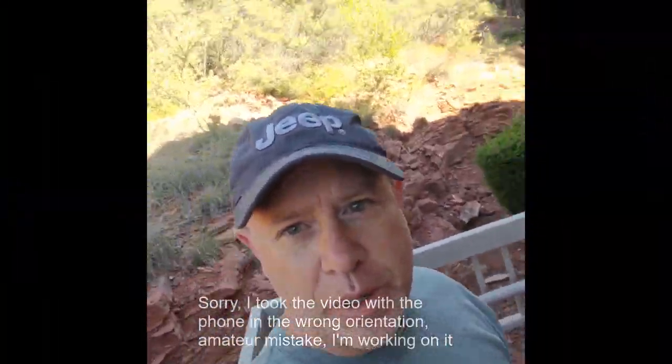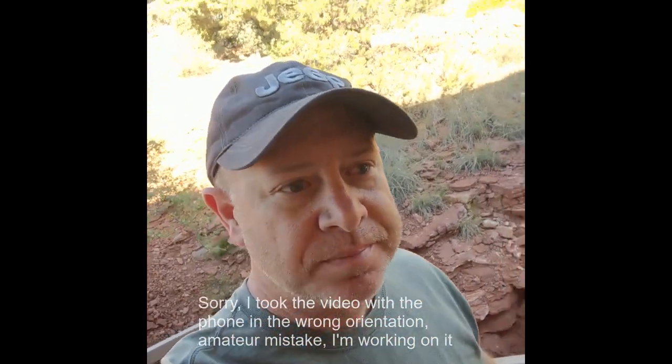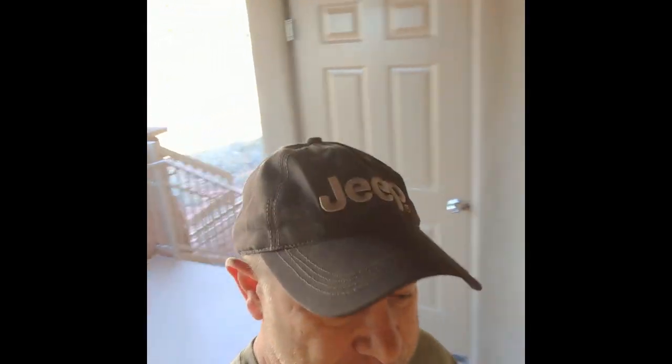Good morning everybody. This is the first day of our trip to Sedona. Yesterday was a travel day from hell, so shooting video last night just wasn't on the cards, but I've been very excited about coming out here — and more about our adventures getting here later.